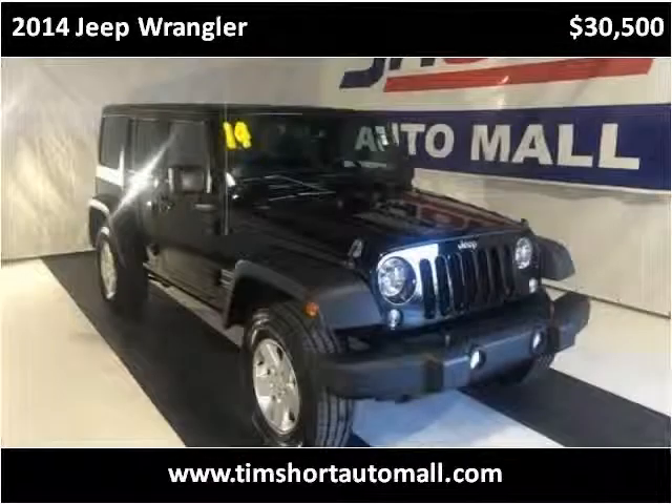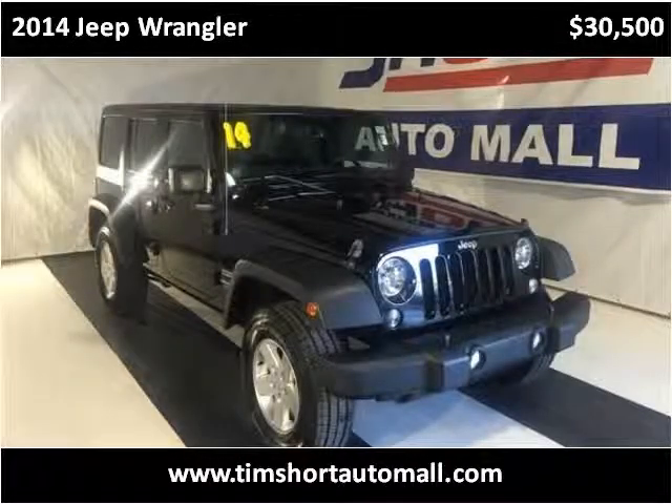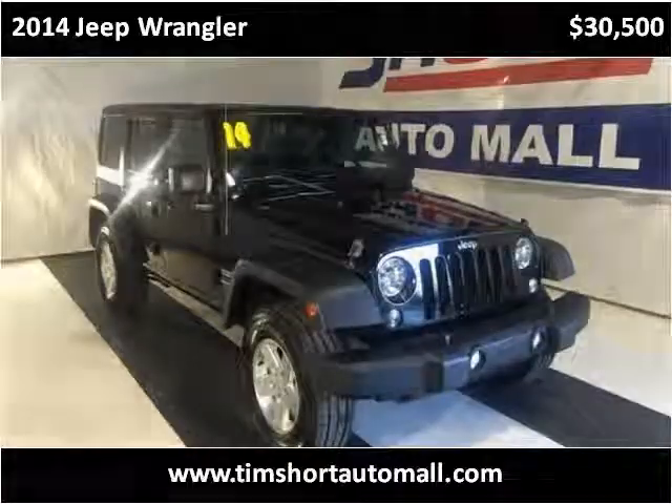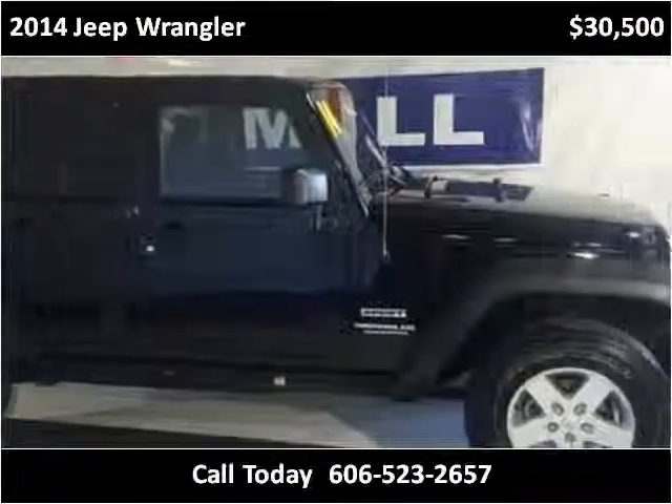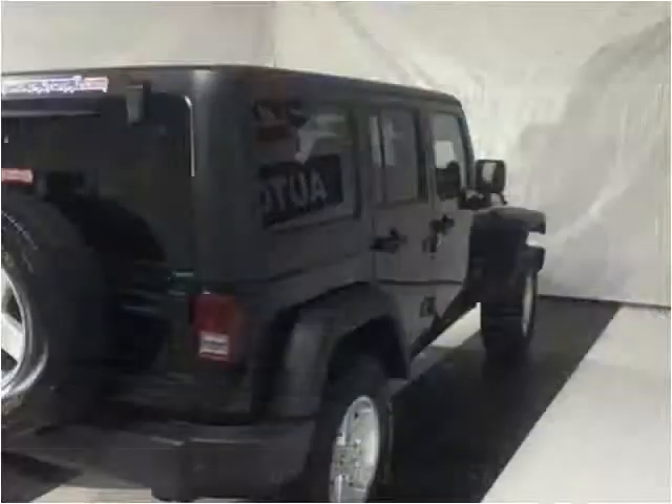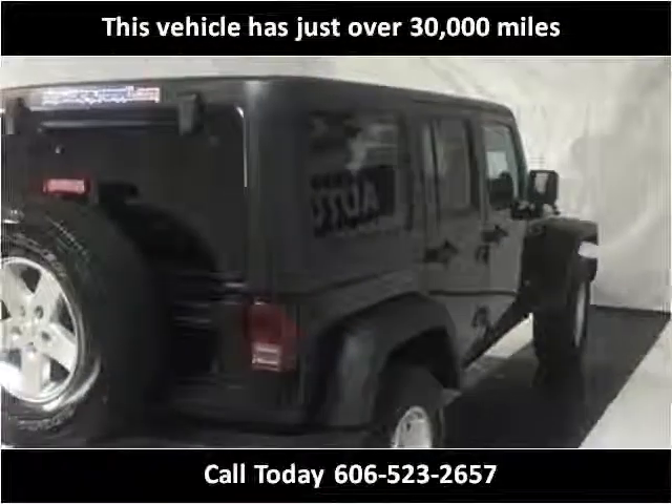This 2014 Jeep Wrangler is available from Tim Short Auto Mall. This vehicle has just over 30,000 miles.